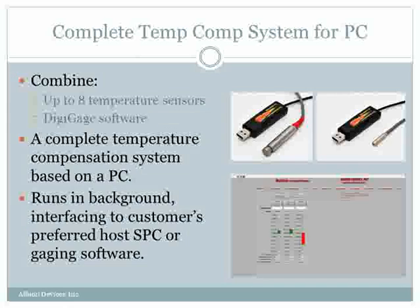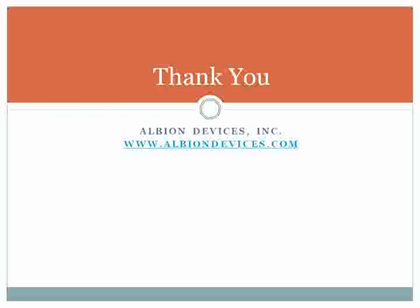As mentioned, it runs in the background, interfacing with the customer's preferred host SBC or gauging software. And that about sums it up. I wish to thank you very much for watching this.